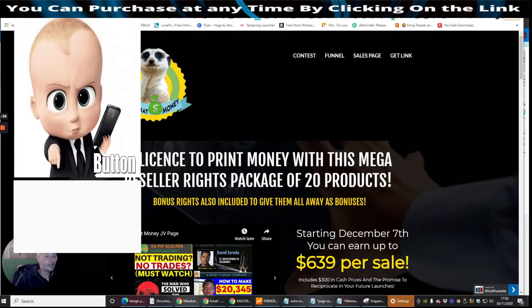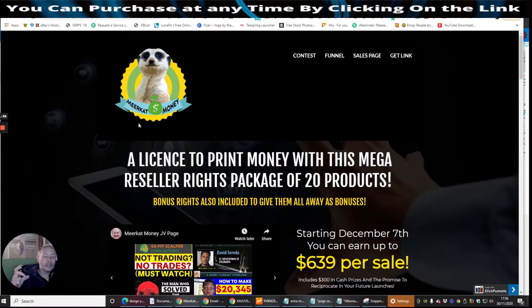So this is Meerkat Money. Love his pictures — he always, when he does a product, he always does it with an animal. It's quite clever the way he does this.